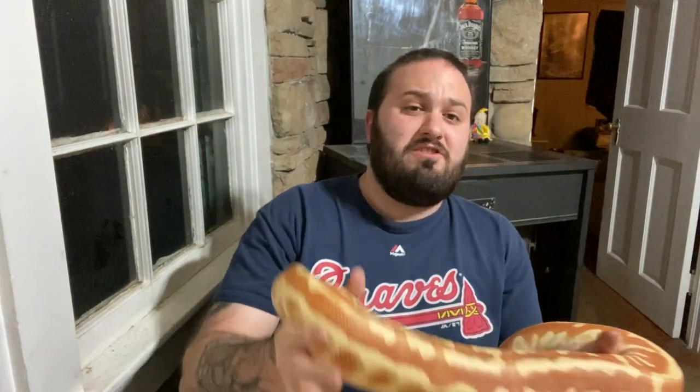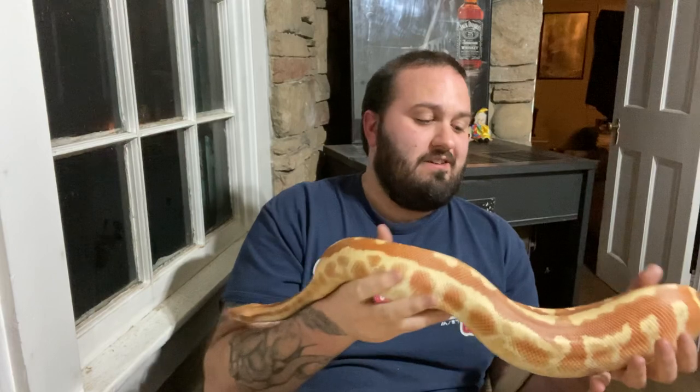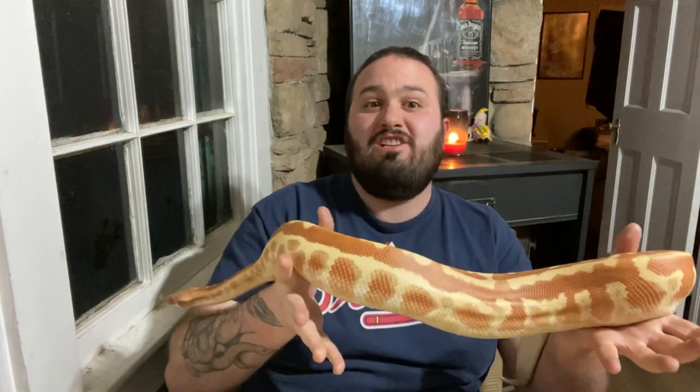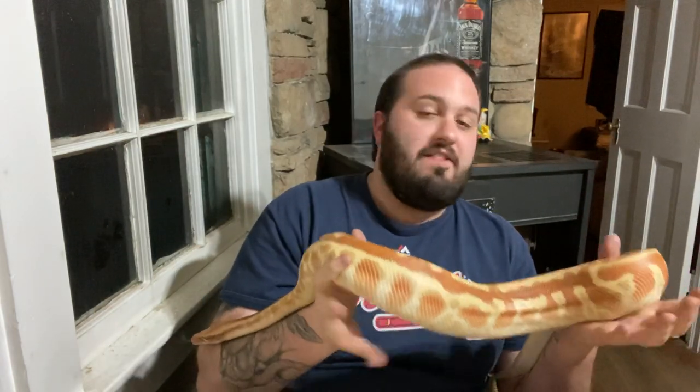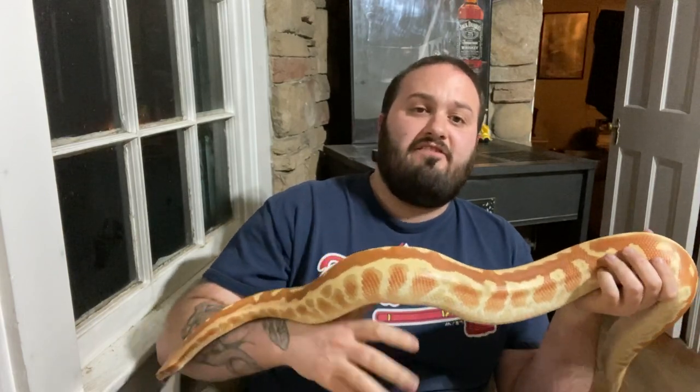Different prey items have different fat levels. One of the biggest things people fail to realize is that even the same prey item at a different age has different levels of fat in its body. So if you're feeding a medium rat versus a retired breeder, a retired breeder is actually higher in fat content. If all you fed was retired breeders and fed on a perfect schedule, the snake could still die of fatty liver disease.